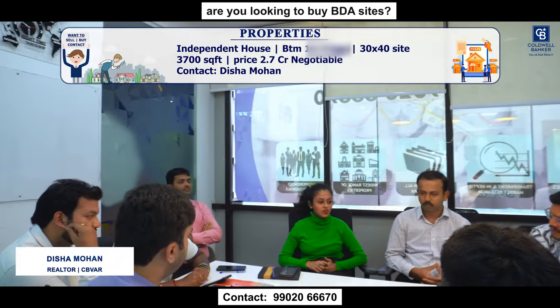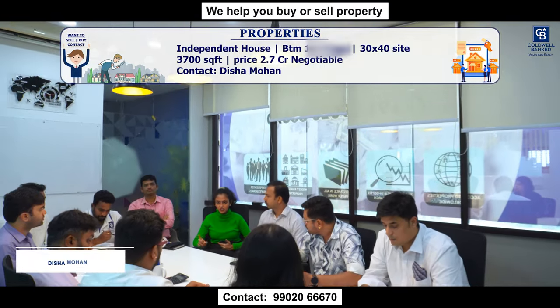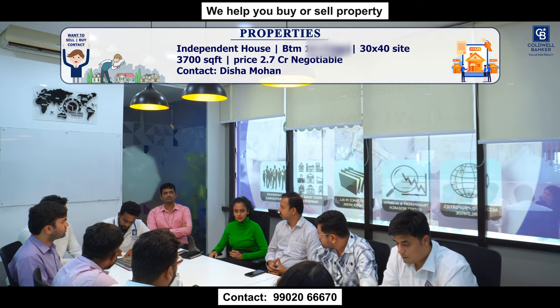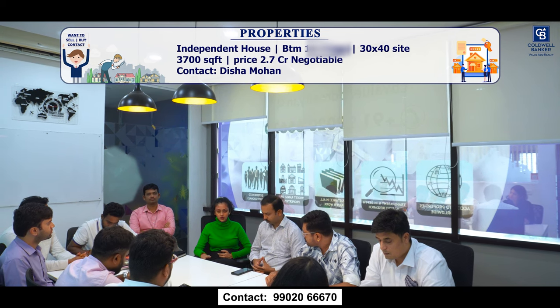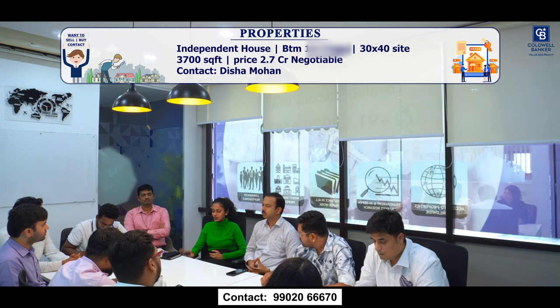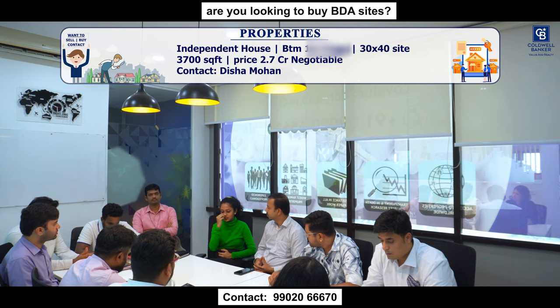Good morning. For this week I have a listing of an independent house in BTM 4th stage, SPR layout. It's a 30x40 site with a built-up area of around 3,700 square feet — a beautiful independent house about 6 years old. The seller is looking to sell at around 2.7 crores, negotiable. It's a nice residential location, very close to Bannerghatta main road and the upcoming metro station. If you have any buyer for BTM and South Bangalore, please suggest.